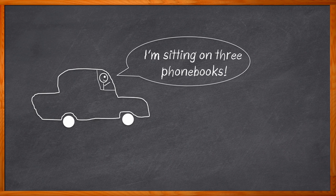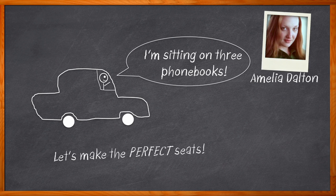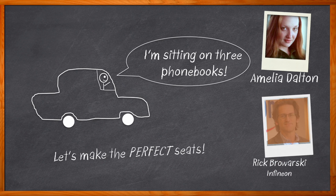Thank goodness we've come a long way since then, because sitting on pillows and phone books to reach the pedals was not fun at all. But what all goes into our fancy electric seats? Have you ever thought about what kind of design considerations we need to think about when designing the perfect automotive seat? Hi, I'm Amelia Dalton, host of Chalk Talk. Today's automotive seat design must keep in mind size, cost, battery life, and even passing EMC testing.